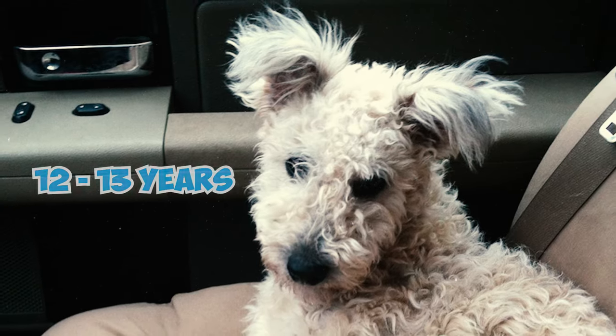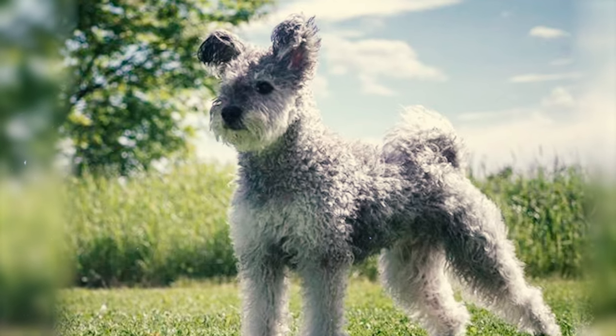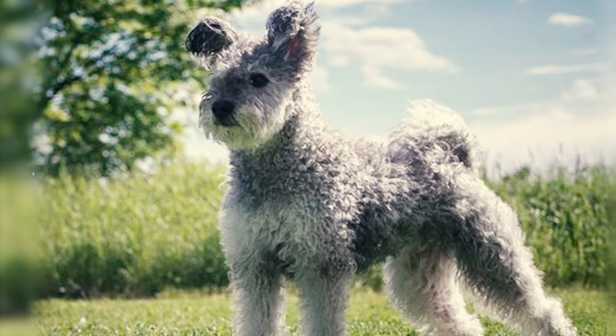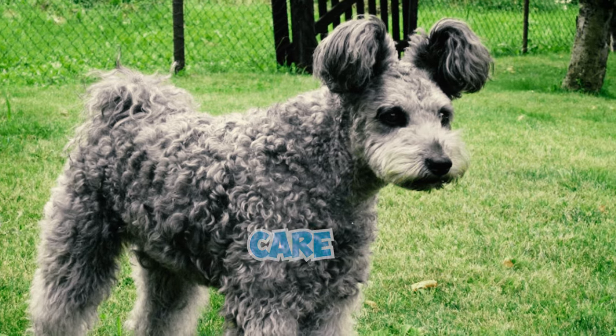Number 17: With an average lifespan of 12 to 13 years, the Pumi is generally a healthy breed, offering a lifetime of companionship. To ensure they live a longer and more fulfilling life, you need to shower them with plenty of affection and care consistently.